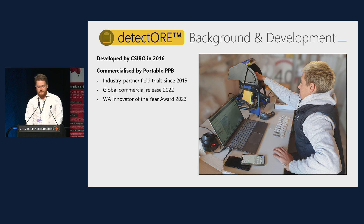The Detector method was developed by CSIRO in 2016, and Portable PPB was incorporated to commercialise the method. Industry partnership began in 2018, with the first field trials in 2019. Field trials continued through 2020 and 2021, with the global commercial release of Detector in 2022. Significant improvements in efficiency and detection limits have been made to date, and the Portable PPB team are continuing to develop and improve the technology.